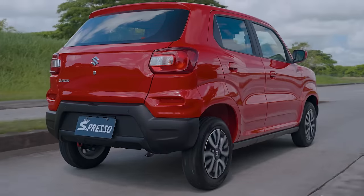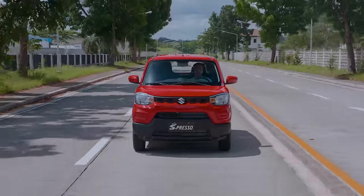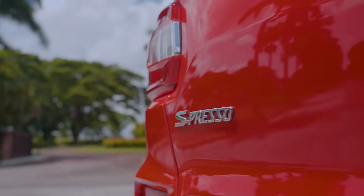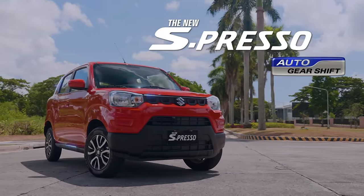Forge your own path and design your future with a partner that is made to take on the world with you. The new Suzuki Espresso — made for the future, created for your next big dream.